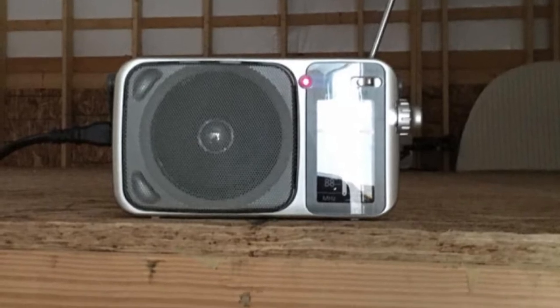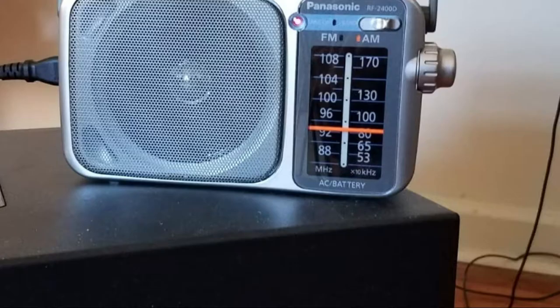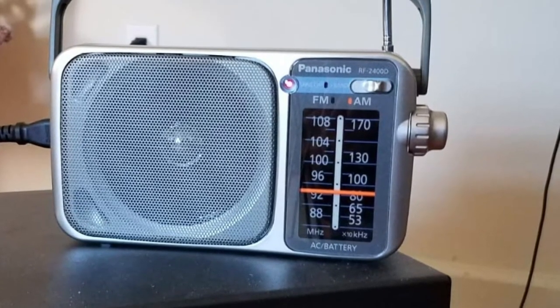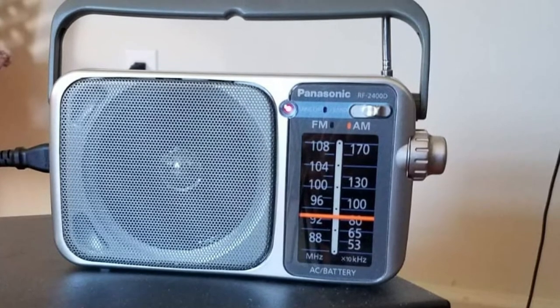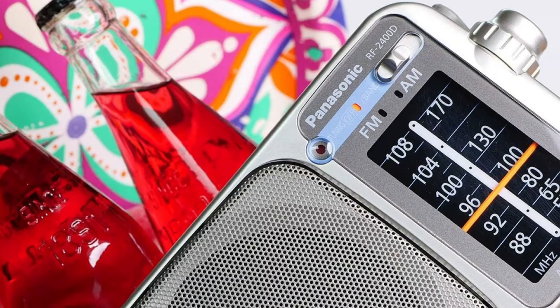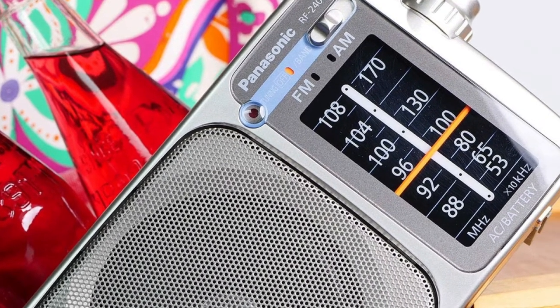Another thing that may surprise people is the sound quality. This radio is small, but don't underestimate how loud it can be. It features a 10cm speaker which, combined with a ferrite antenna, delivers clear sound waves to blast your songs. On the other hand, if what you need is a quiet entertainment device that doesn't bother other people, you can plug in headphones as well.